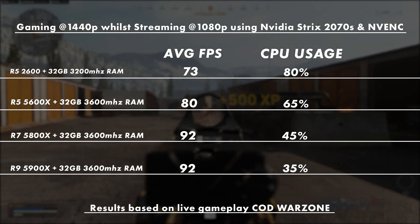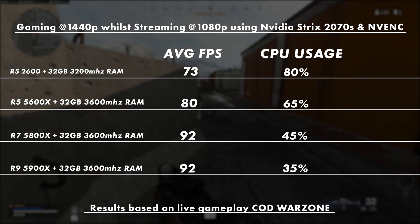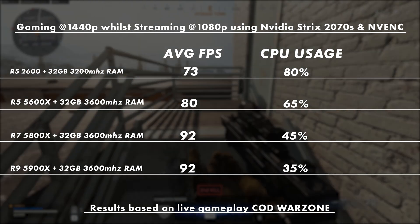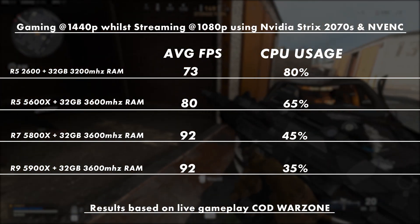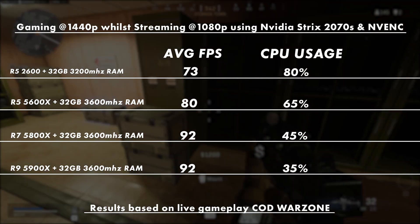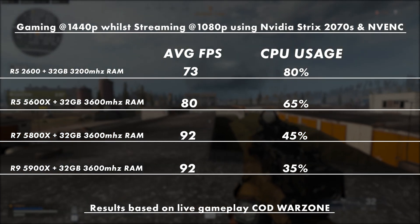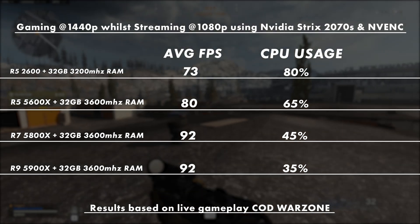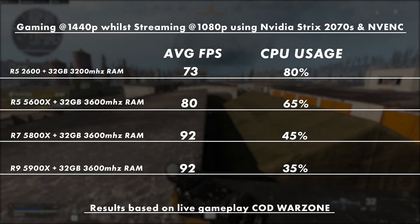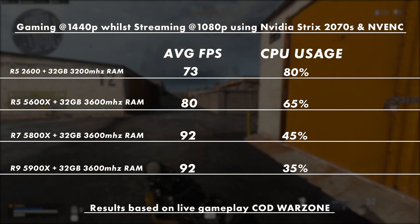What you can see here are the results from me gaming — playing Call of Duty Warzone at 1440p while streaming to Twitch at 1080p60 — using the NVIDIA RTX 2070 Super and the NVENC encoder. Going from the 2600 to the 5900X has been absolutely amazing; that huge reduction in CPU usage while gaining almost an extra 20 frames per second is just awesome, but it is a very expensive CPU. I think the 5800X is actually still a really solid buy — it's a hundred-something dollars less than the 5900X, you get the same performance with only slightly higher CPU usage. If you were choosing between the 5600X or the 5800X, I'd go the 5800X because that performance difference is night and day.